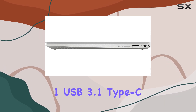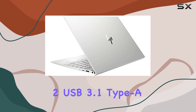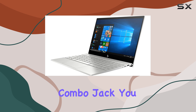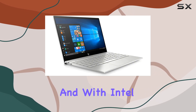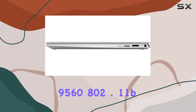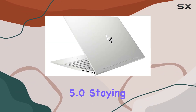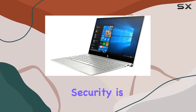Connectivity includes one USB 3.1 Type-C with DisplayPort support, two USB 3.1 Type-A ports, and a headphone out/microphone combo jack, so you can easily connect your peripherals and accessories. With Intel Wireless-AC 9560, 802.11 b/g/n/ac, and Bluetooth 5.0, staying connected to the internet and other devices is a breeze.